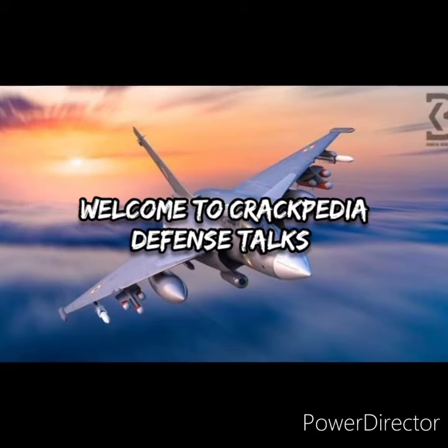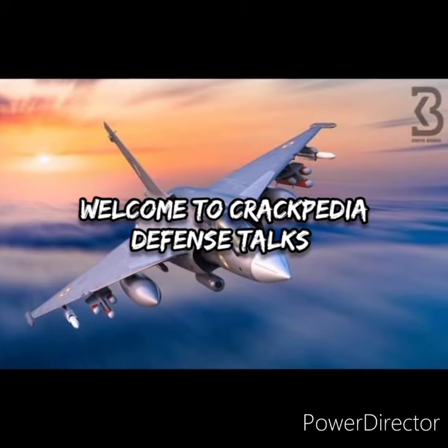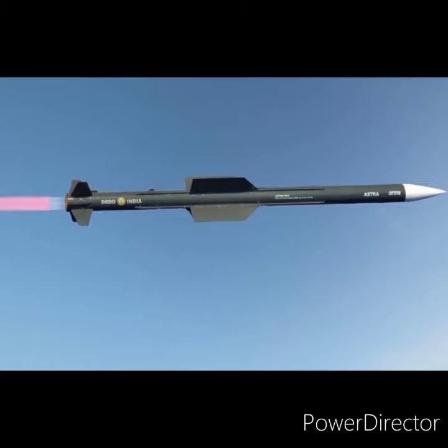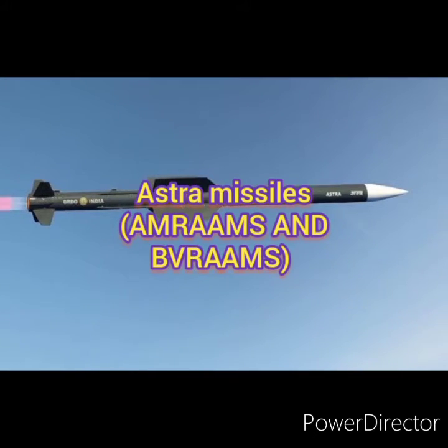Welcome to Crackpedia Defense Talks. I am your host Sandal Kumar. Today we are going to see about the Astra missile system, which is the AMRAAM and BVRAAM of India, indigenously designed and developed by DRDO of India.